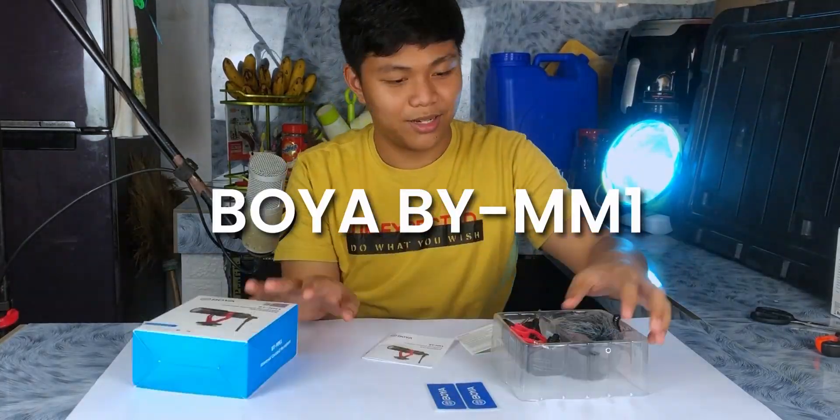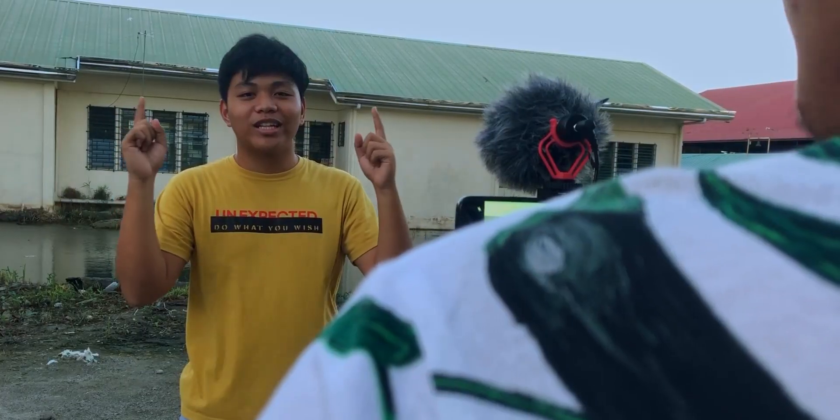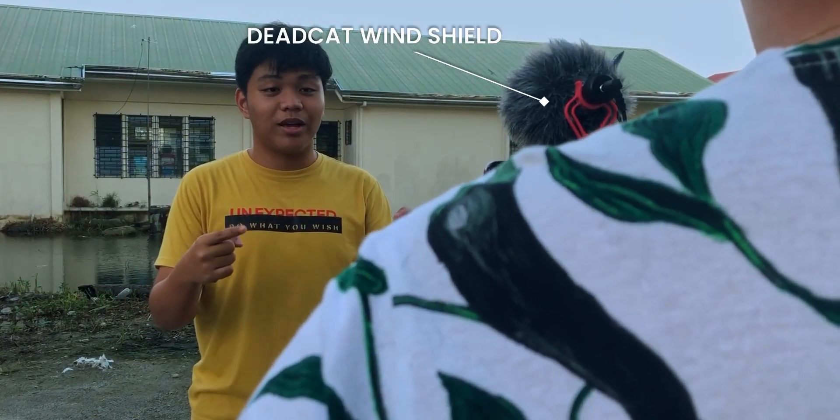That's why I got the Boya MM1 shotgun microphone for this price. It comes with this stuff and it sounds like what you're hearing right now. I have it connected to my phone on a mount with a cold shoe. When it's a windy day like this one, you can put this dead cat on it to make the audio bearable.